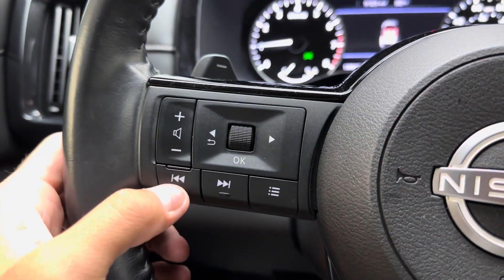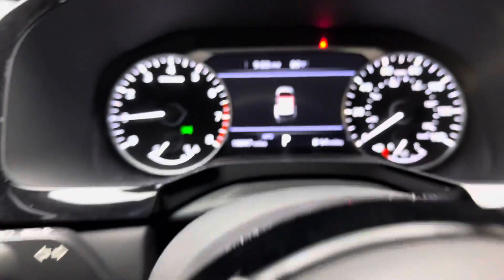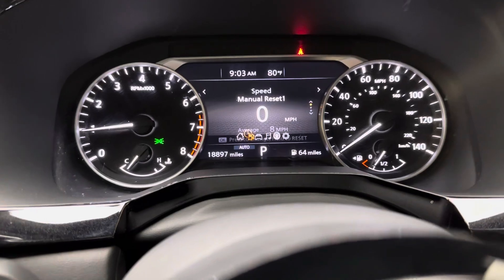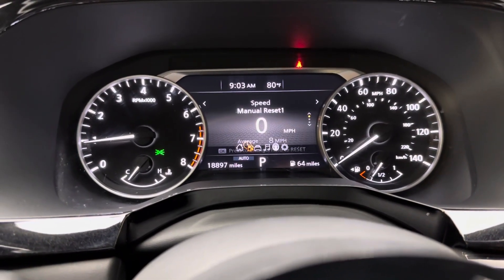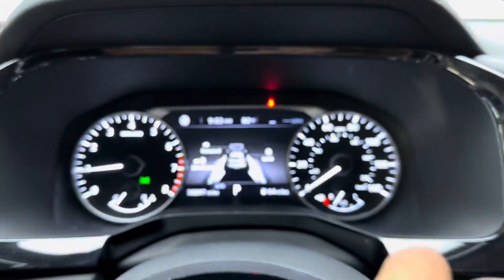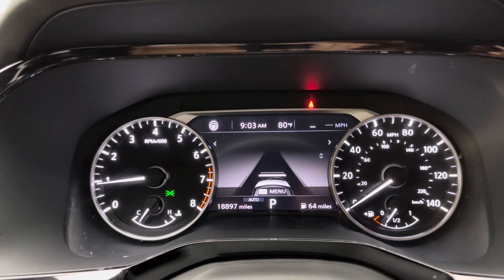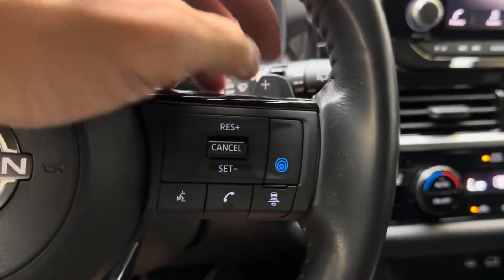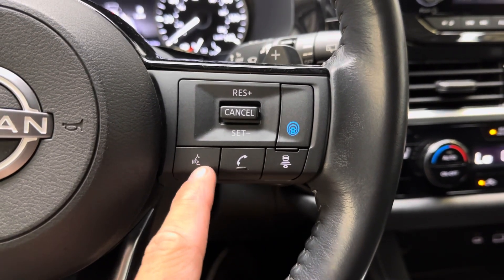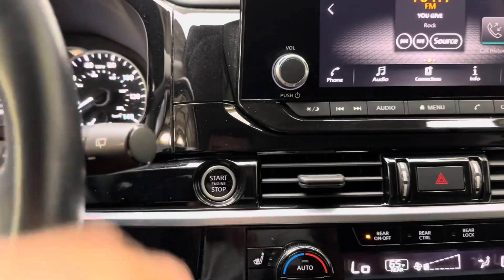On the steering wheel you have your paddle shifters for your transmission, volume control, song change, and you can toggle through. Over here you have your gauge cluster controls you can toggle left and right for pertinent information while driving. On the other side you have blind spot monitoring, forward collision, and lane keep assist — you can turn those on and off. You also have adaptive cruise control settings, phone control, and voice recognition.